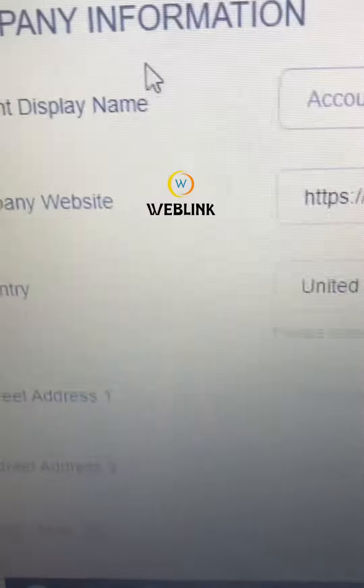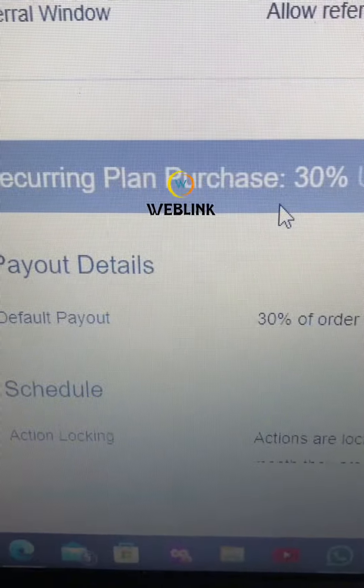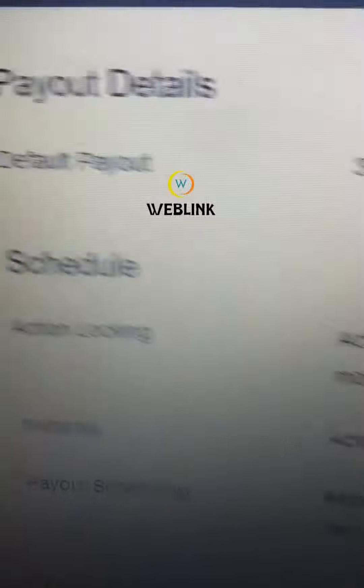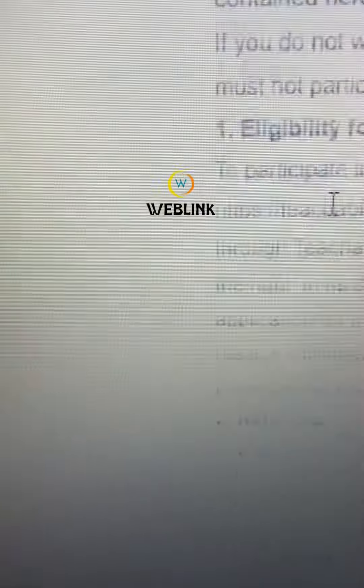Confirm your password, then put your company information and your payout details. These are the things that you must put. After putting all of that in, it means you are ready to earn this money. Then you click sign up and submit.